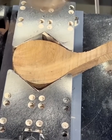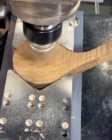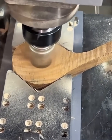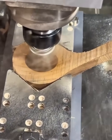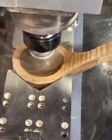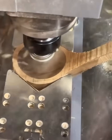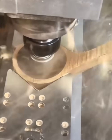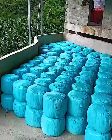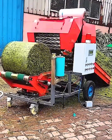Forget carving by hand — this is how you make a perfect spoon. This CNC machine is a true artist, precisely carving a beautiful wooden spoon bowl. The way the spinning bit smoothly removes wood, creating a flawless shape, is pure satisfaction. It's a perfect blend of high-tech machinery and traditional craftsmanship.